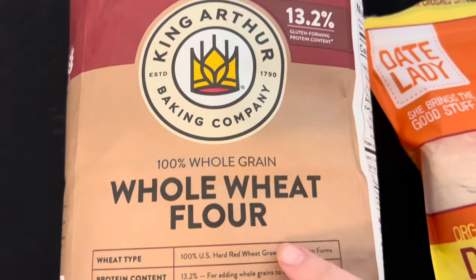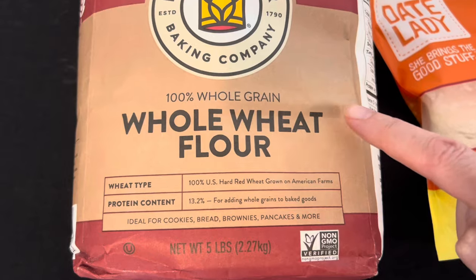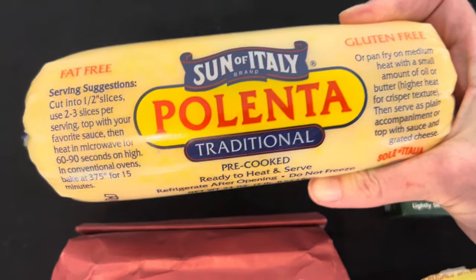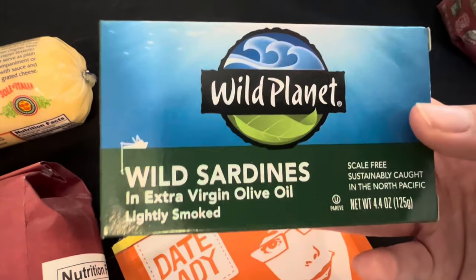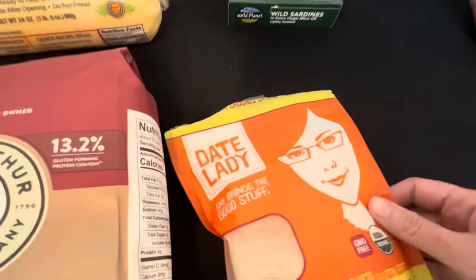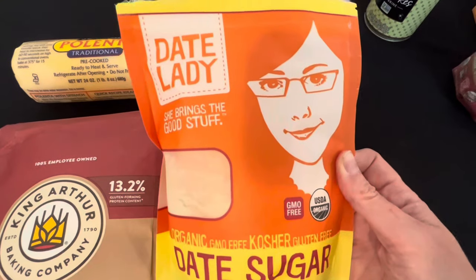I always pick up King Arthur whole wheat flour at Fresh Market — it's my preference for making whole wheat sourdough and whole wheat pizza dough, which are major staples in our Mediterranean diet. I also love their white wheat flour, but I have to get that online. I picked up some polenta — it's delicious sliced and fried in a cast-iron pan with olive oil. I also grabbed wild sardines in extra virgin olive oil to try making a healthier Caesar salad dressing, and date sugar, which is just dates and works really well as a natural sweetener in muffins and baked goods.